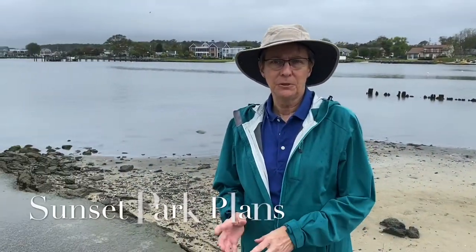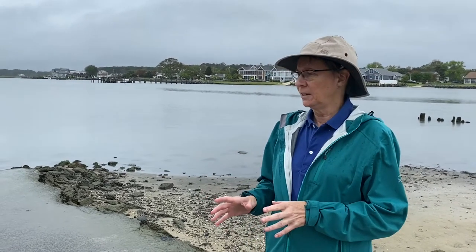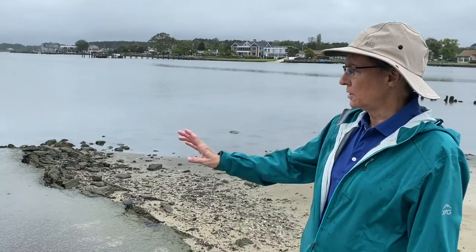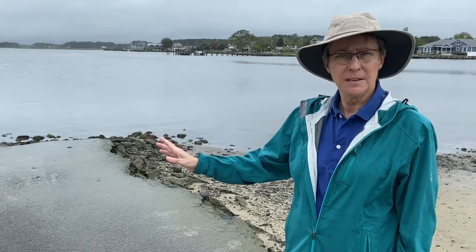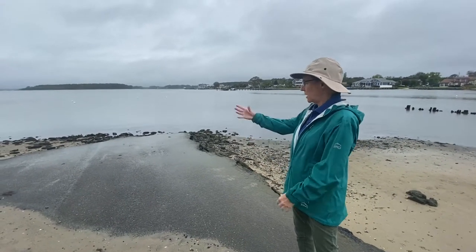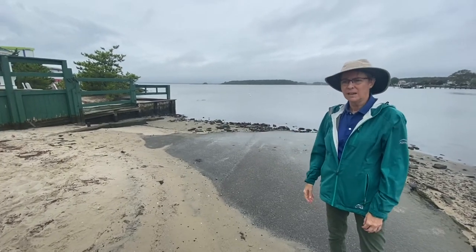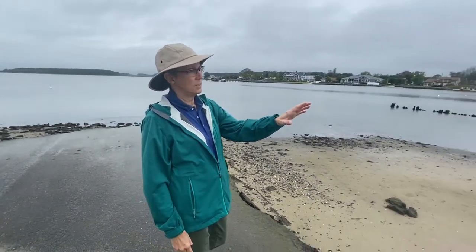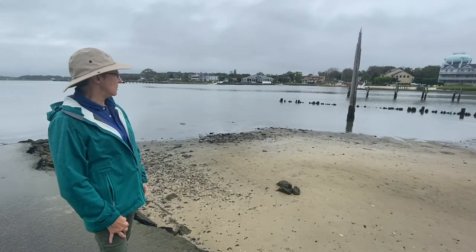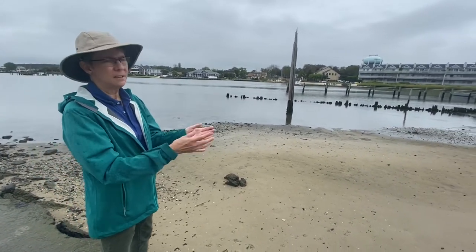We're standing at the end of Dagsworthy Street in Dewey Beach, just two streets over from Reed Avenue. Dagsworthy Street is a great example of what's happening to the shoreline here and throughout much of the inland bays. You can see the impacts of sea level rise — tides get higher and higher over the years, and storm surges erode the shoreline. The street right now just drops off into Rehoboth Bay with a lot of sand accumulated at the end. This is Sunset Park, a public park, but much of its beach has eroded away over the years, with remains of an old pier and bulkhead, and vegetation being taken over by invasive plants.